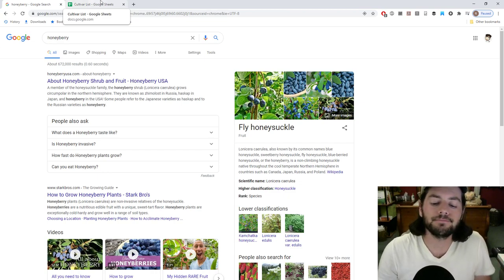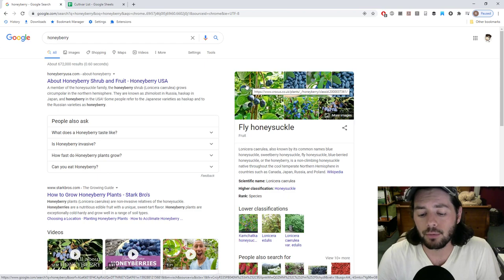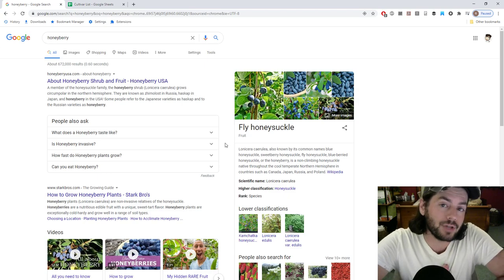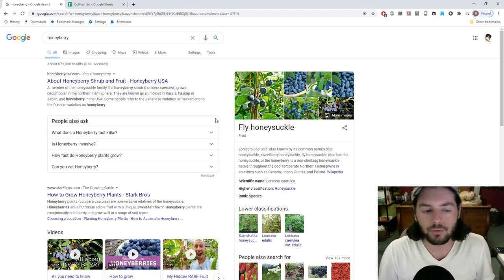What is a honeyberry? A honeyberry is kind of in the honeysuckle family, and they're edible. I think other honeysuckles are also edible in different parts of the plant. It's a plant that is native to cooler climates for sure. It does indeed look a lot like a blueberry of a different shape.